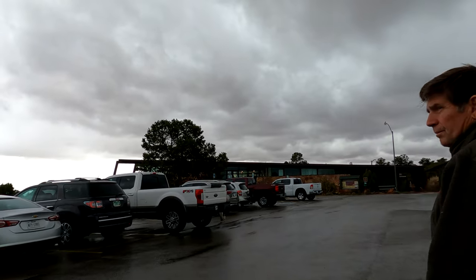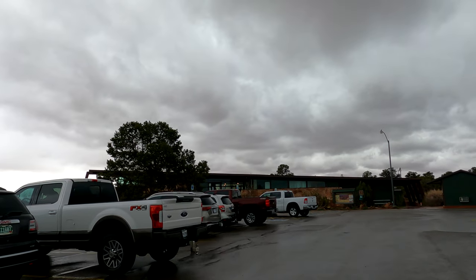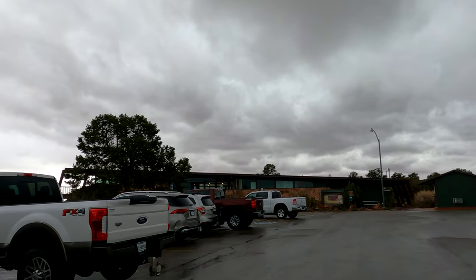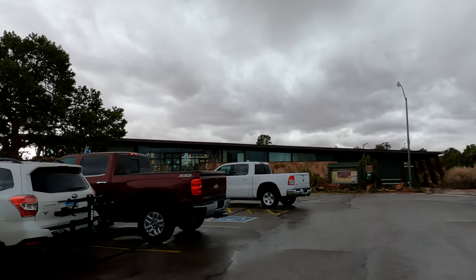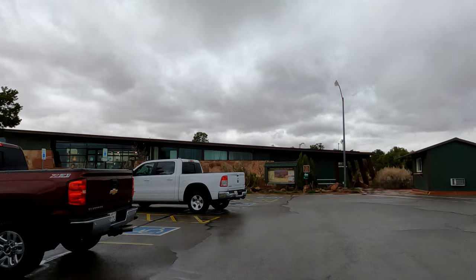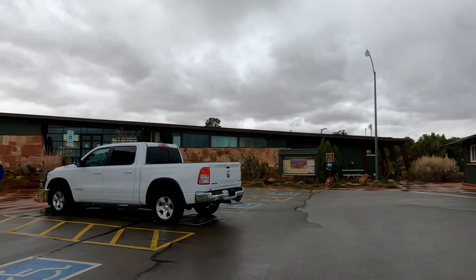We just made it to Canyonlands. We're pretty excited to be here. It's raining for the first time in the 30 days that we've been camping. It's turning cold again also. It's April 22nd and it's supposed to be in the 30s tonight.